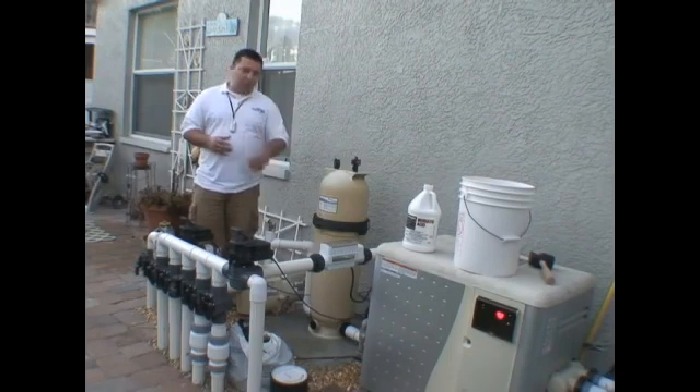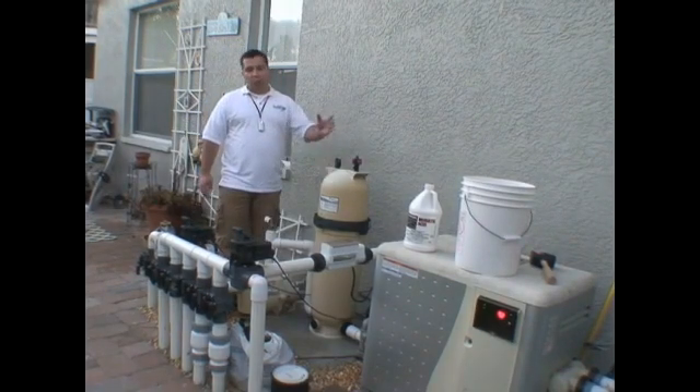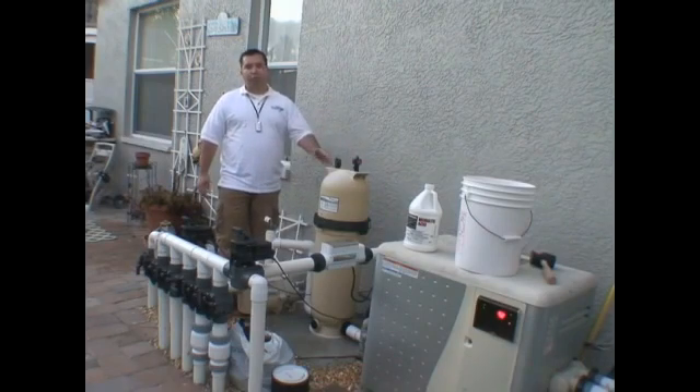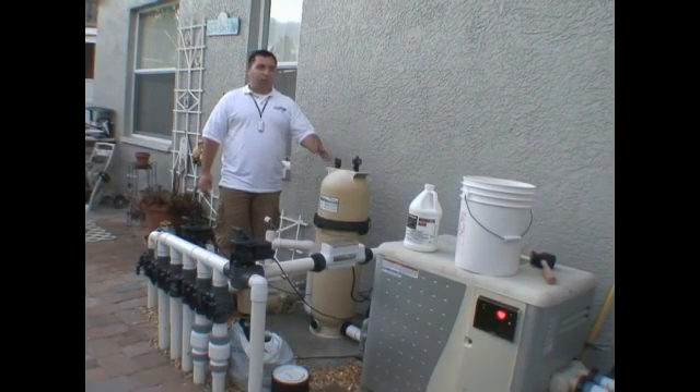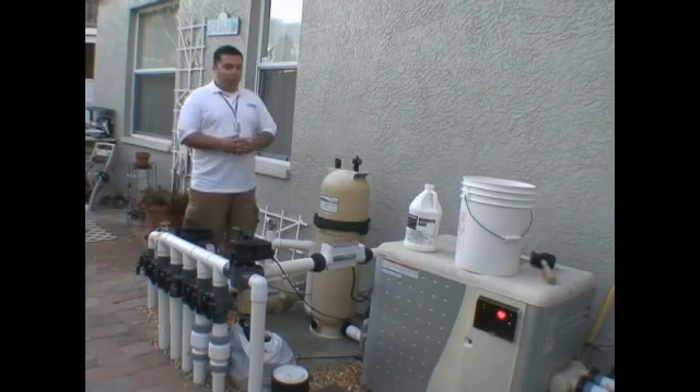That way, we don't allow any air to get into our system. By giving proper maintenance to our swimming pool, we can extend the life of our plaster, our pump, and our filter, which is of the utmost importance whether you hire a maintenance person or do it yourself.